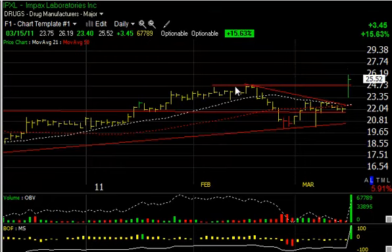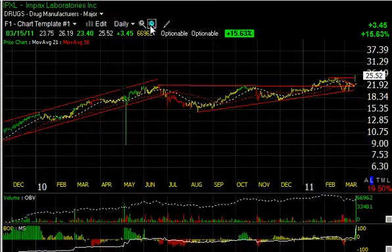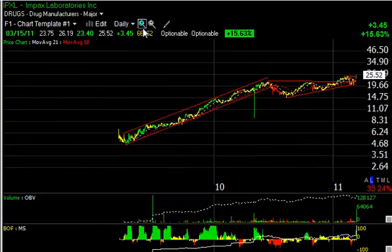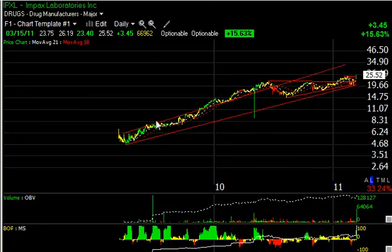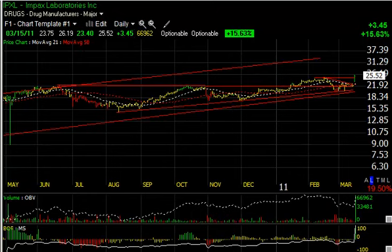IPXL had a big pop today on positive drug news and closed really strong above resistance. I'm looking for higher levels on IPXL — this is an all-time high. I can see the stock moving up to a parallel line over a long-term pattern, something like the mid-30s. But let's set a trading target right now at $31 and then $35.